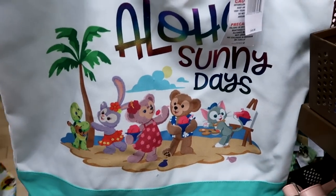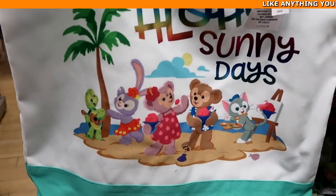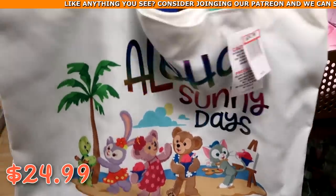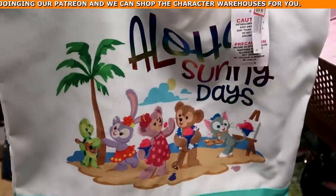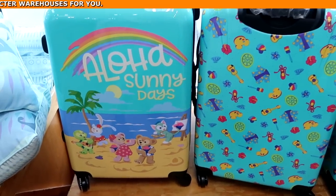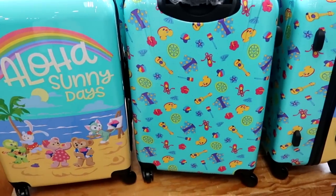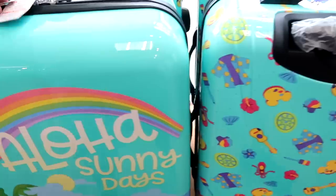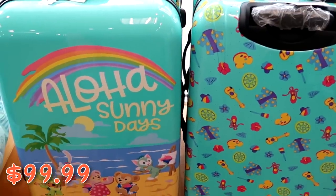Check out this tote bag from Milani — it says 'Aloha Sunny Days' with a turtle playing banjo, teddy bears, and rabbits — $24.99 from $45. Reminds me of that suitcase we saw in the window. Getting a closer look at those Aloha Sunny Days suitcases — double-sided with characters on one side and Hawaiian guitar, Mickey painting palette, and paintbrushes on the back — $99.99 from $225.